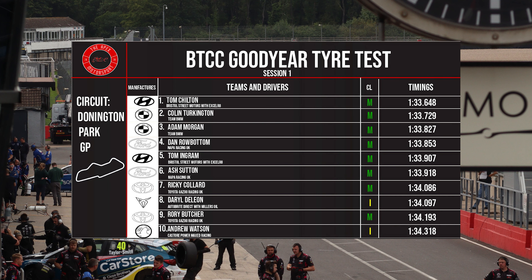Here are your timings for the first session. Tom Chilton was fastest, followed by Colin Turkington. Then in third was Adam Morgan. Fourth was Dan Rowbottom. Fifth was Tom Ingram. Sixth was Ash Sutton. Seventh was Ricky Collard. Eighth was Dale DeLeon. Ninth was Rory Butcher. And tenth was Andrew Watson.